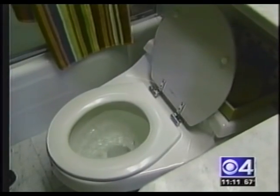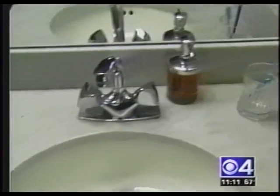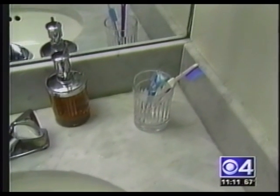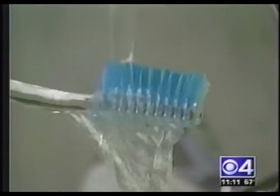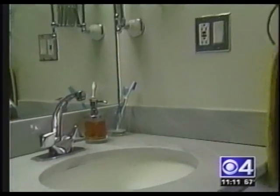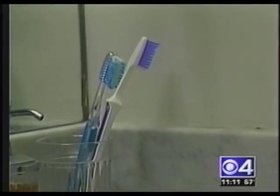You want peace of mind when it comes to good health and good hygiene. It's no urban myth — every time you flush the toilet, doctors say dangerous bacteria like salmonella and E. coli can spew about your bathroom. There's also concern that family members can spread colds if toothbrushes are stored too close together.